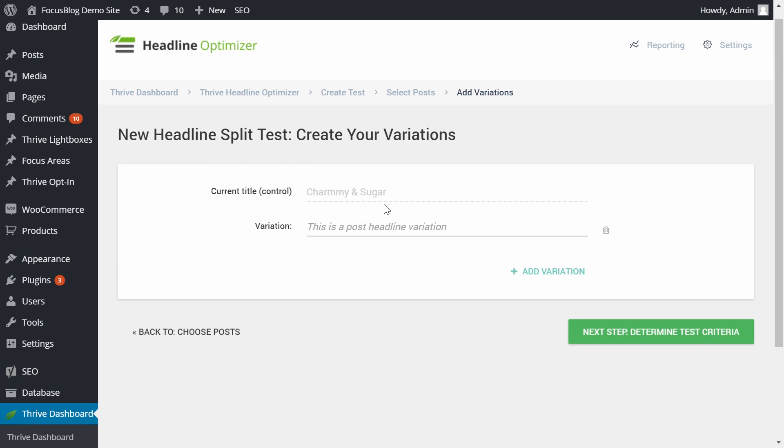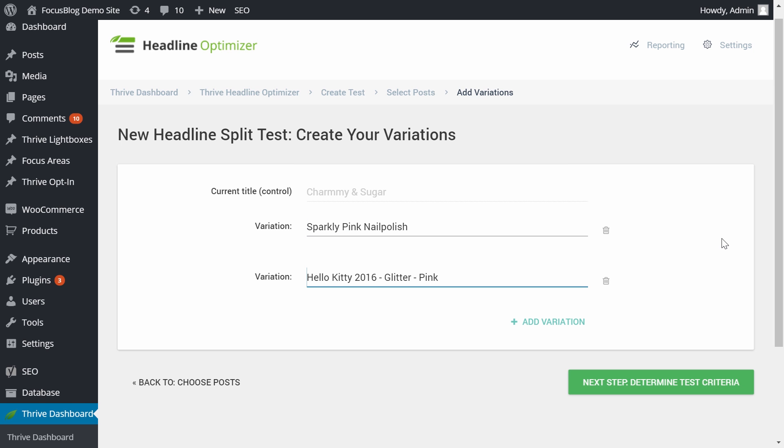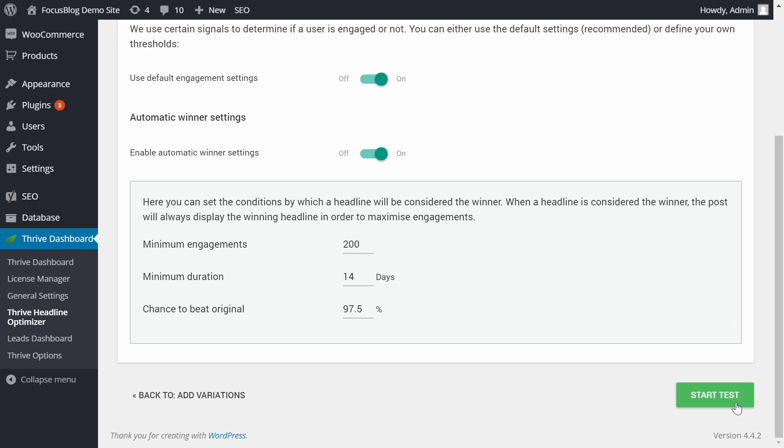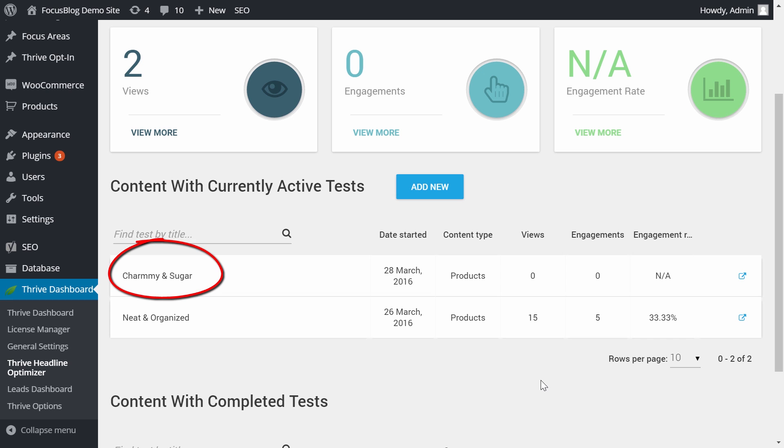As you can see, the original title is "Charmy and Sugar" — that's the name of the color of the product — and I will add a variation, and I will also add a second one. Now that I've chosen the titles I want to A/B test, I click on "Determine Test Criteria." From here I have the choice to stay with the default settings and start the test immediately, or I can choose my own engagement settings. The fastest way to get started is to use the default settings and click "Start Test." The new test has been added and we will be able to see which title gets the most engagement and the most clicks.